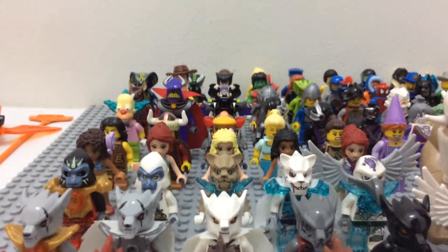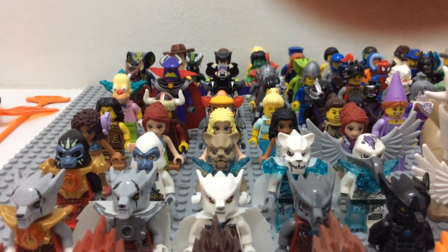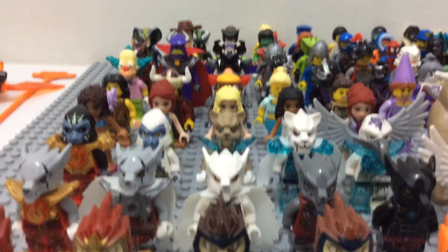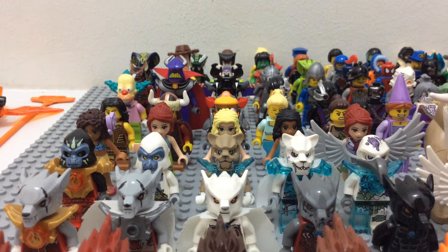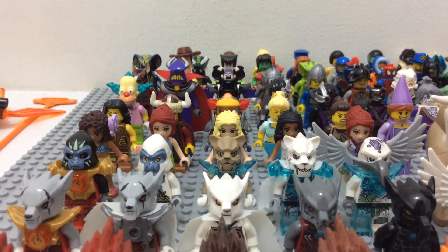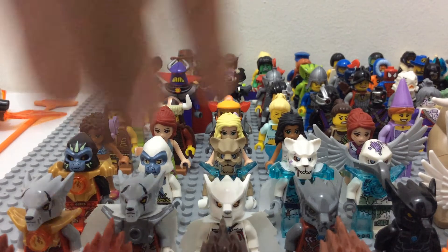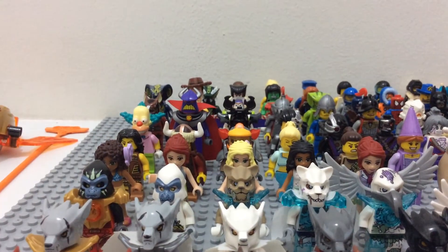That is pretty much it for my mini figures for now. I'll definitely get more of them. I'm not sure when, but I'll definitely have more mini figures in the future. Anyway, thank you guys so much for watching this video, and I'll see you guys next time on The Brooks.